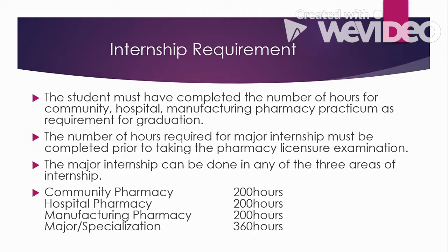For the internship requirement, the student must complete the required number of hours for community pharmacy, hospital pharmacy, and manufacturing pharmacy practicum as a requirement for graduation. This internship is training that exposes you to different fields of pharmacy so you gain experiences along the way. These internships are required both for graduation and for taking the board examination. Community pharmacy, hospital pharmacy, and manufacturing pharmacy must each be completed for 200 hours. For the major internship, you choose any of the three areas where you want to specialize and must complete 360 hours.